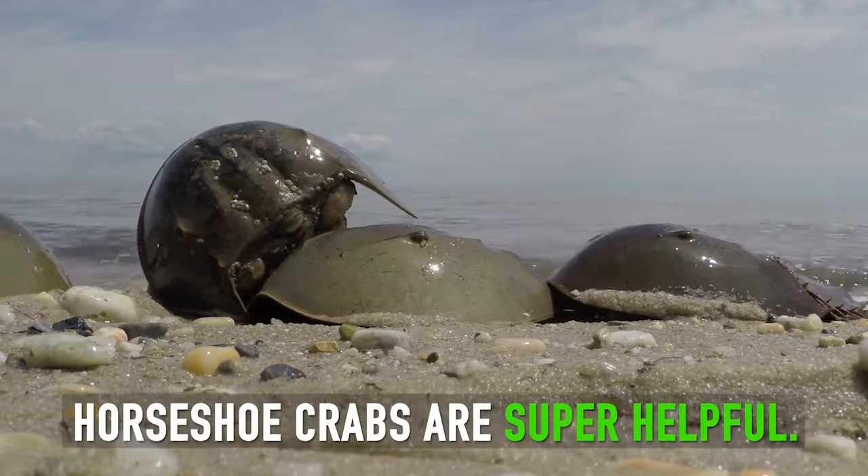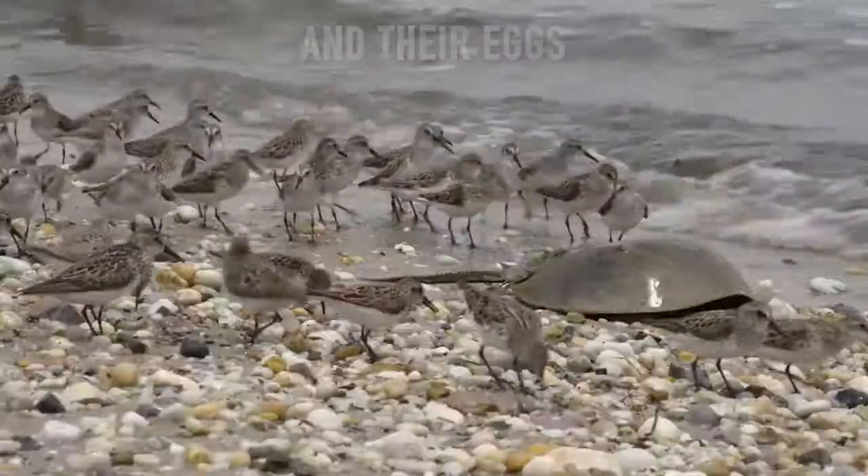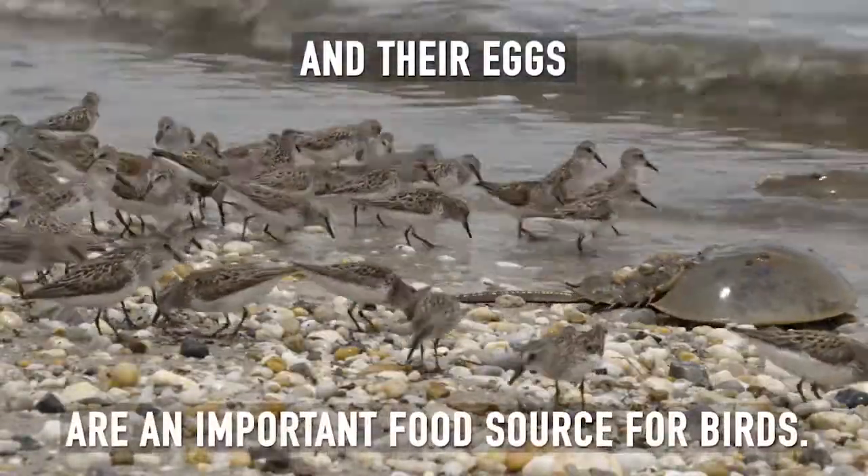Horseshoe crabs are super helpful. Their blood is used to help test medicines, and their eggs are an important food source for birds.